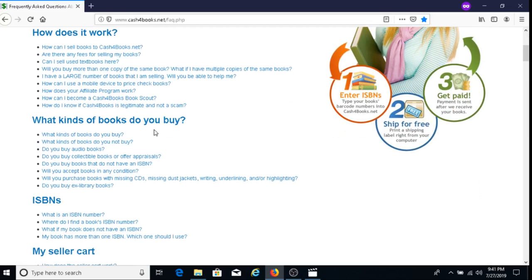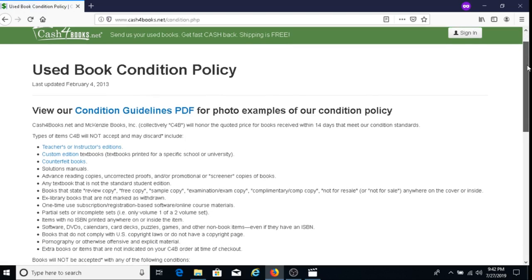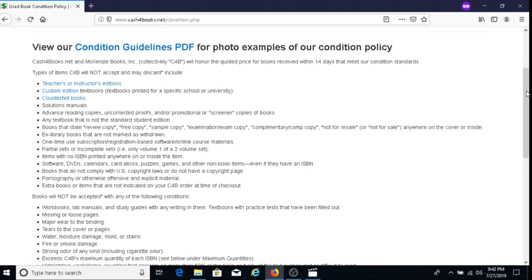One very important thing: check what kinds of books they do not buy. There is a used book condition policy, and I'll put a link to it below the video. I highly recommend you look through it, because if you send a book they don't accept, they won't pay you — and if you want the book returned, you'll have to pay the return shipping cost yourself.